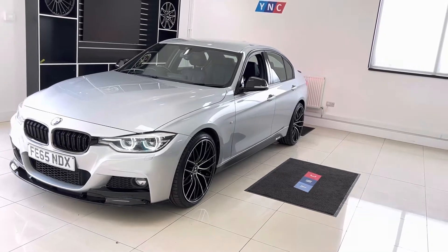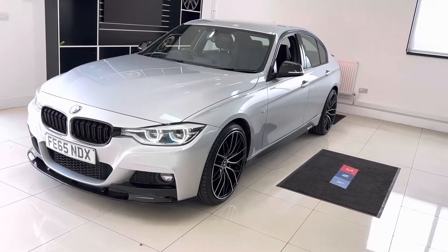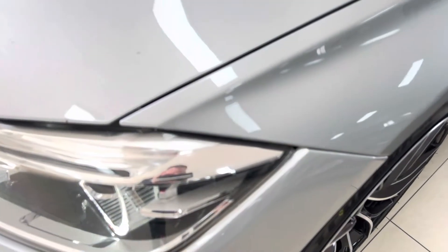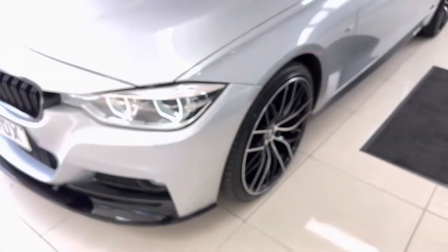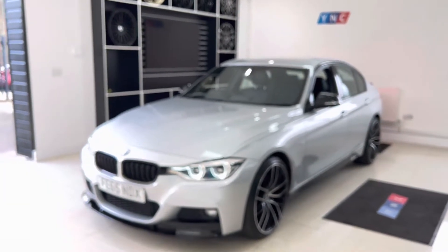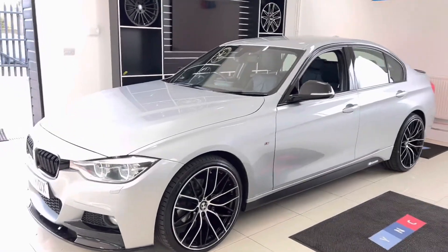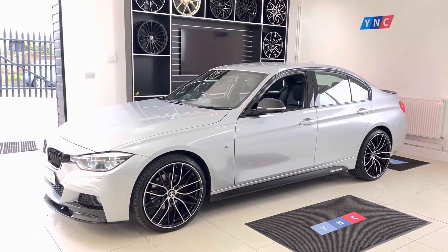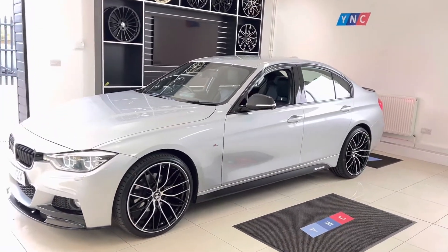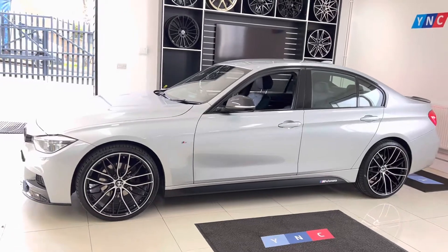Starting with the front of the car, these are the LED headlights — specifically the adaptive version. With the adaptive LED headlights, in a shortened explanation: in the direction that the steering input is made, the headlights will effectively follow that direction, giving you brighter vision and illuminating the part of the road you're going to be looking at. It's effectively a safety feature as well as a convenience feature.